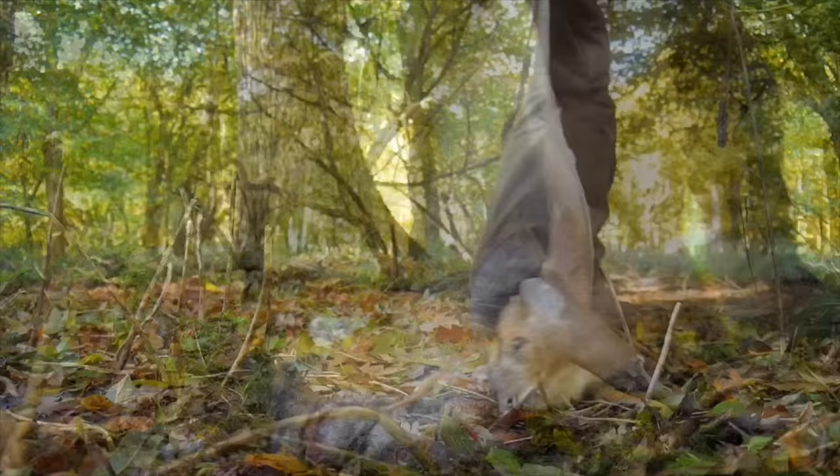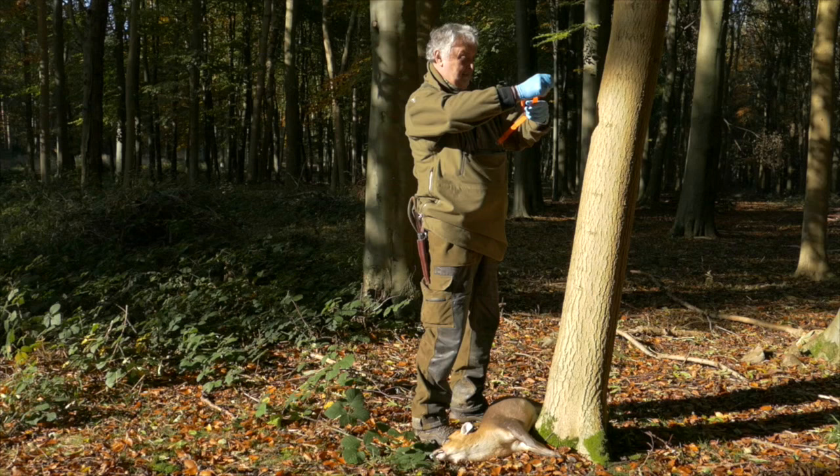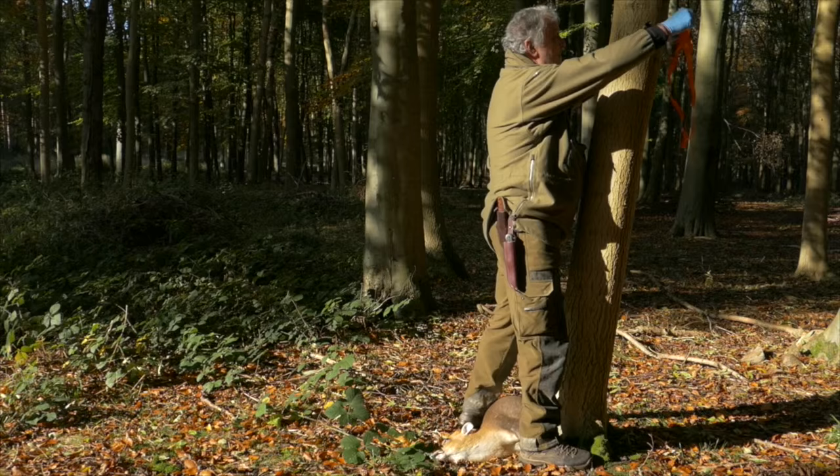With death confirmed and the carcass ready to process, Steve can finally give us his grallocking demo. Right, well having got it on the tree, obviously we're going to grallock it in your own preferred method.